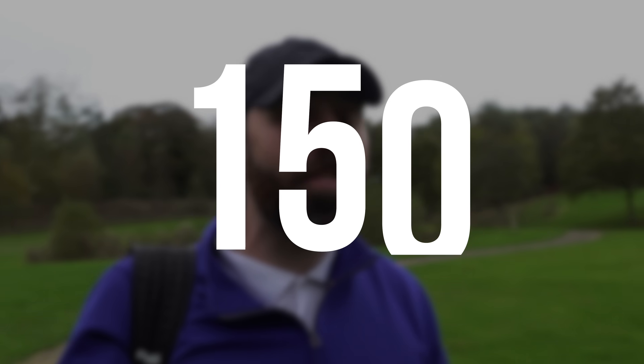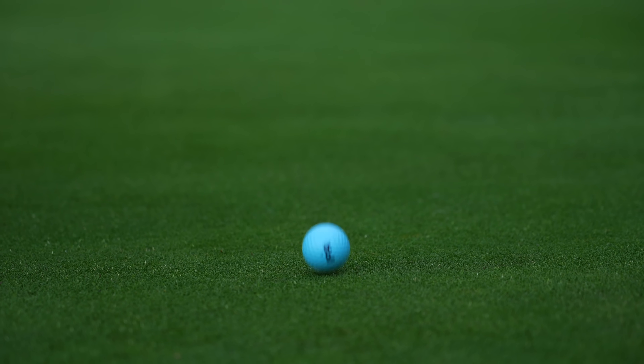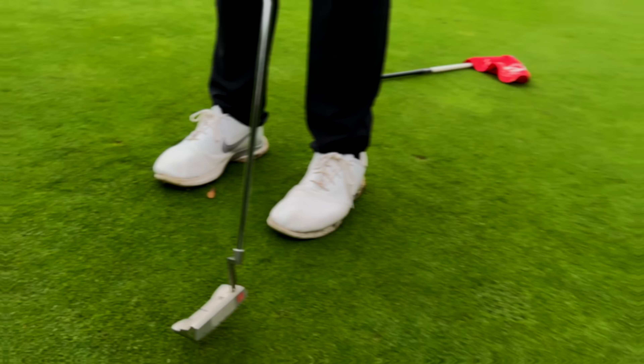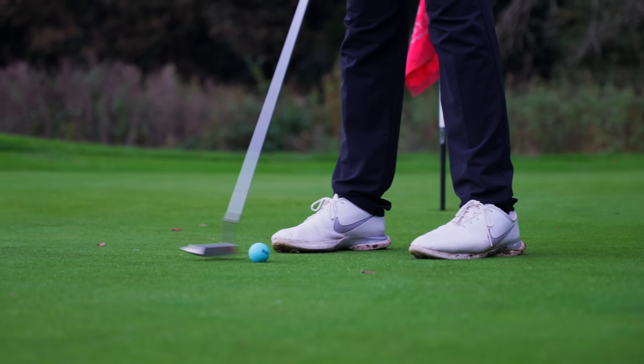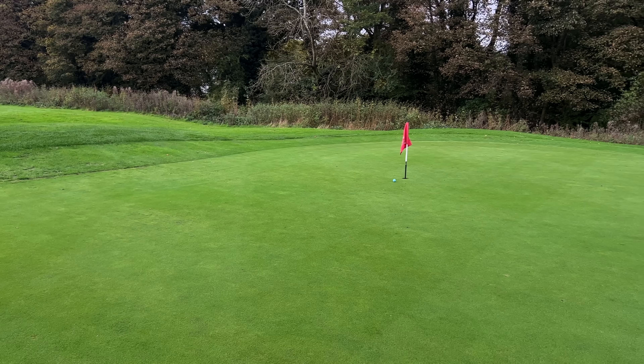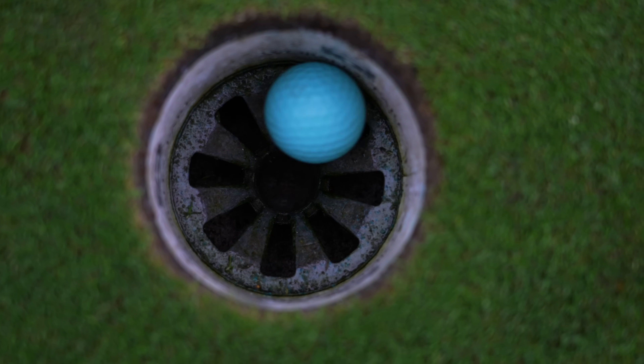They weren't cheap — 150 euros for five golf balls. I am worried about the performance; it doesn't look like a premium shell or a good cover. I've just been on the putting green and hit some putts with it. The golf ball felt rock hard, but it did roll well and I held some really good putts, so that's a positive.